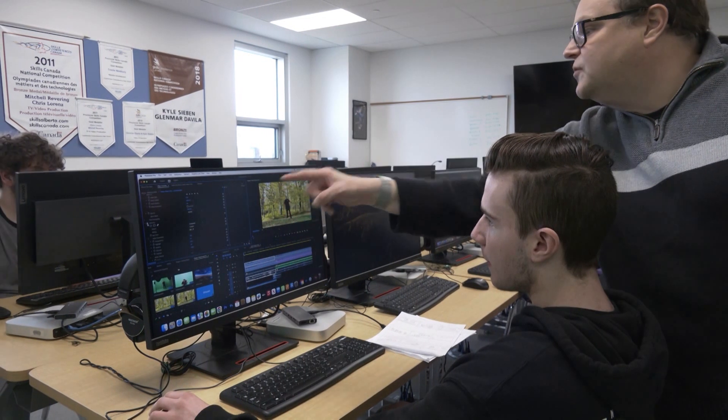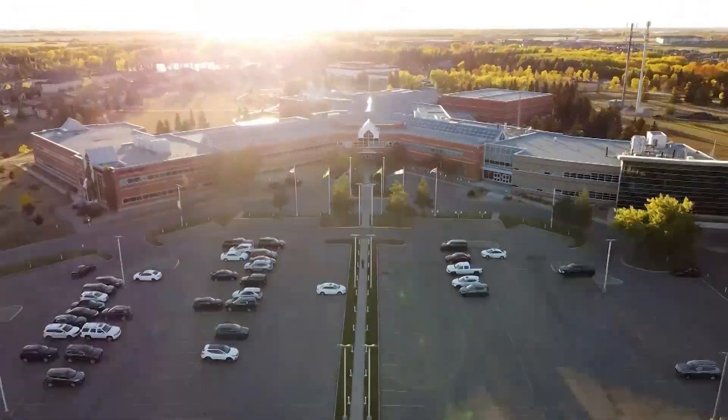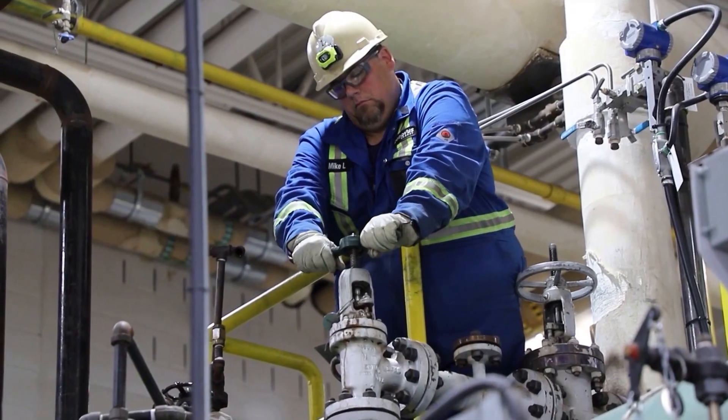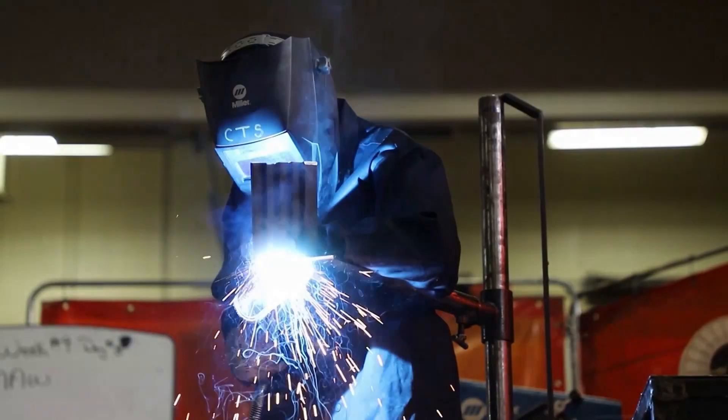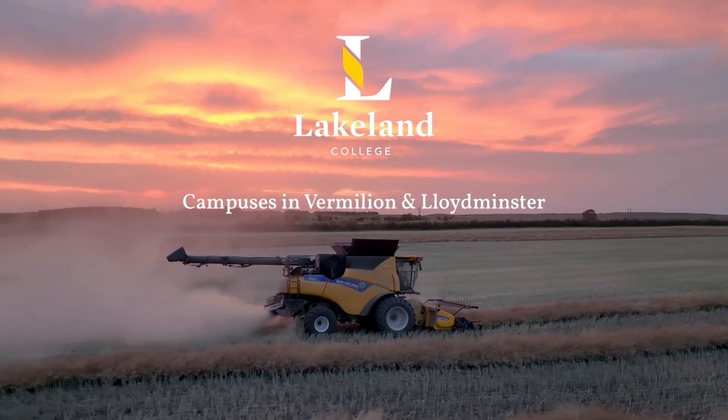And that's all for this week's edition of Beyond the Classroom. At Lakeland College, our students go beyond the classroom for immersive, hands-on learning experiences. It's about experiencing the real world.